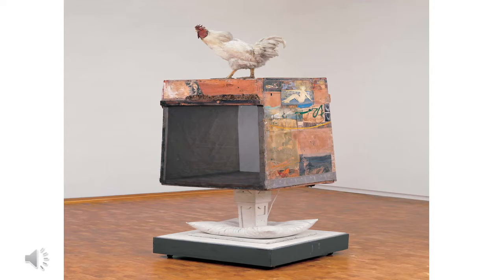Rauschenberg had created Untitled in 1954, the first free-standing combine, considered the male counterpart of the Odalis.